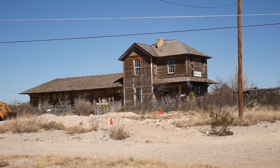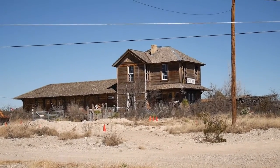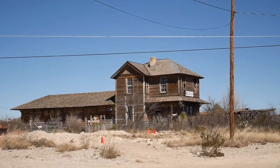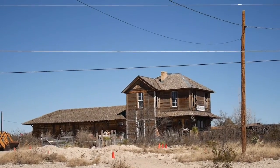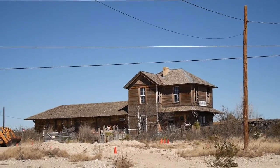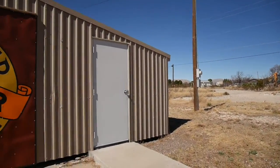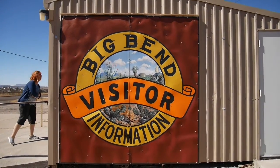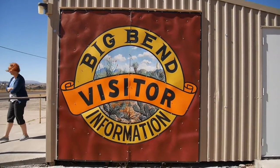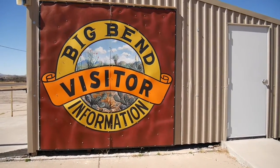Good morning. Here we are in southern Texas in the small community of Marathon, as you can see by the sign on what looks to be an almost abandoned building. We're on our way down to Big Bend National Park, just having a quick stop looking at information, and we need to find some lunch.